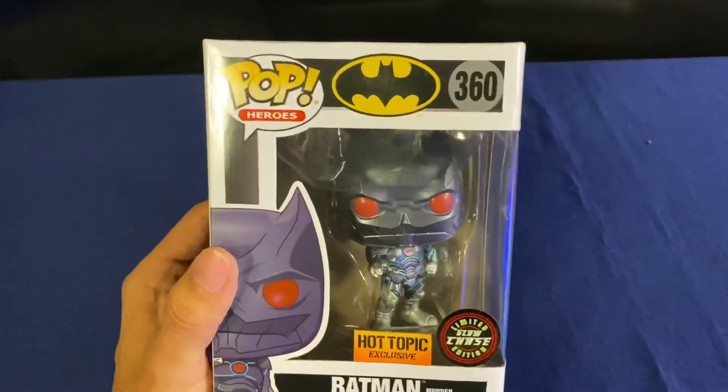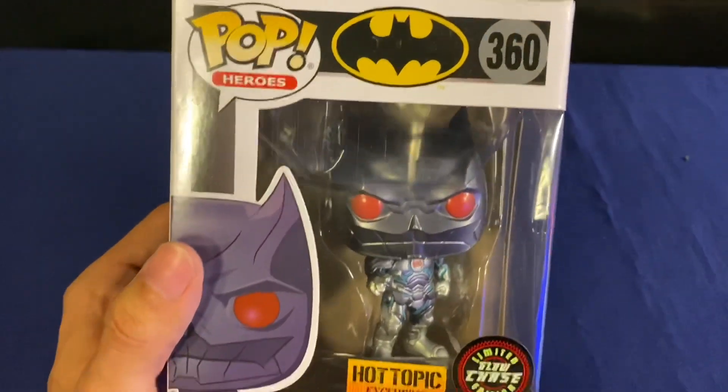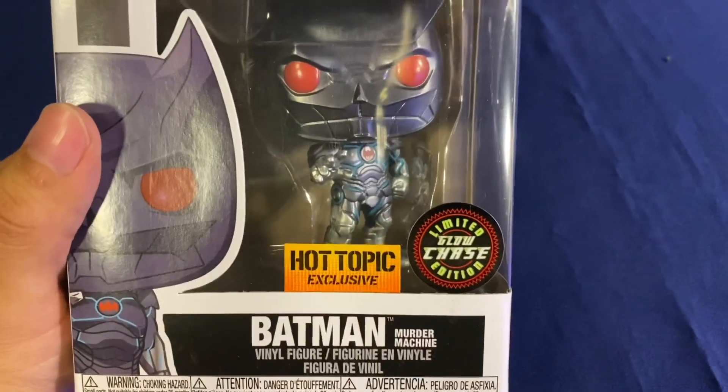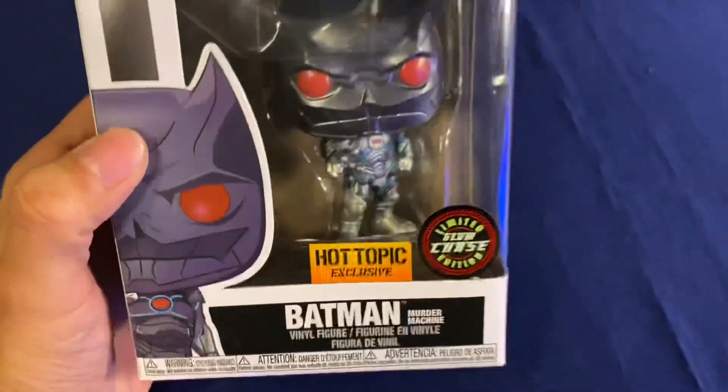I didn't expect walking in there to find this, but I did. And this is Pop Heroes 360, the Hot Topic exclusive, limited chase, the glow edition. And this is Batman Murder Machine.